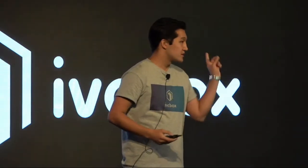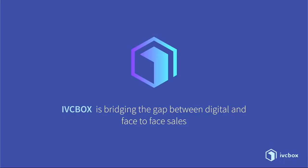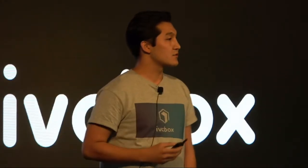My name is Zablai, and that's why I've created IVC Box — to bridge this gap. IVC Box is bridging the gap between online and face-to-face sales. We're only just getting started, and already we are receiving overwhelming feedback. This comes directly from the Head of Innovation at one of the biggest banks in all Asia. We increased their conversion rates and took customer service to the next level.